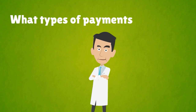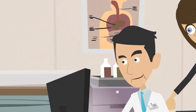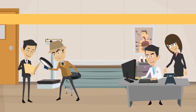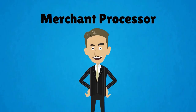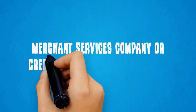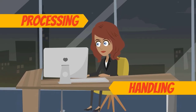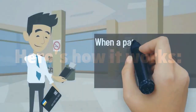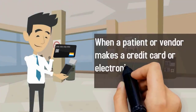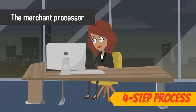What types of payments will you accept from patients at your new medical practice? In addition to working with various health insurance companies, you may want to accept payments via credit card, debit card, and other means of electronic payment. A merchant processor, also known as a merchant services company or credit card processing company, will be responsible for handling and processing these types of payments for your practice. Here's how it works: when a patient or vendor makes a credit card or electronic payment to your practice, the merchant processor completes a four-step process.